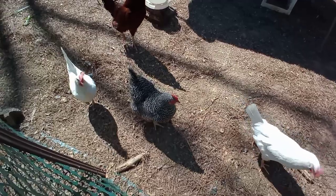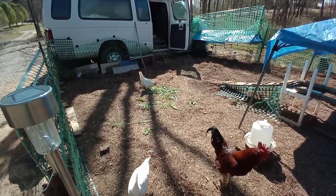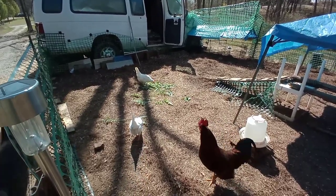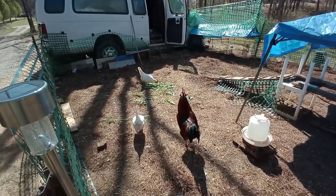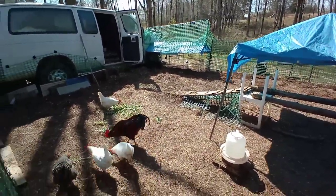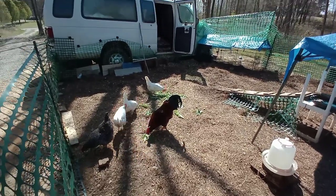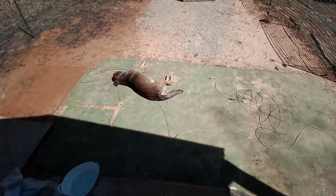No chickens, I don't have more food for you — go eat your greens. I'm almost inclined to chop them up for them, but they're able to do it. I need to remember to give them some grit; it was in the corner but it's all gone now.